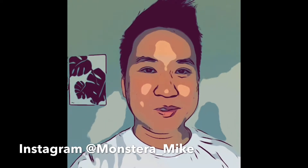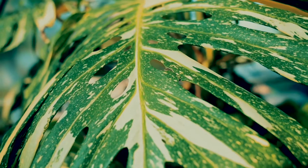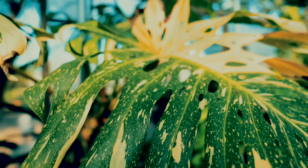What's up guys, welcome back to my channel. My name is Monstera Mike and here we talk about plants. I want to talk to you today about five of my top favorite philodendrons.